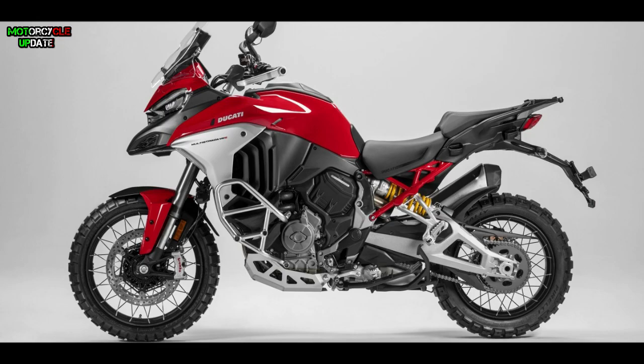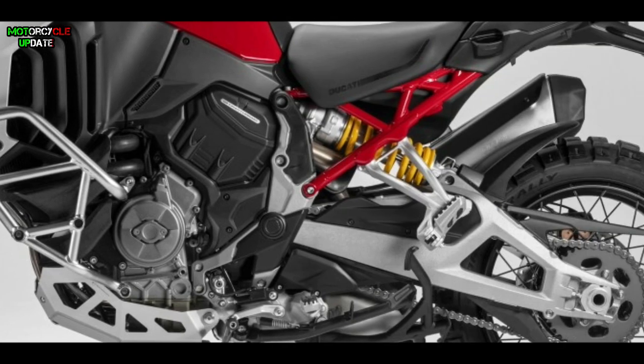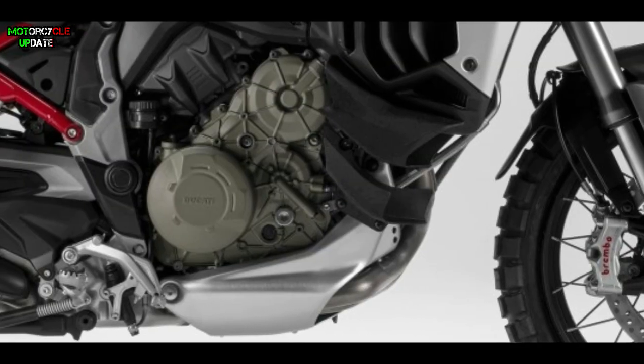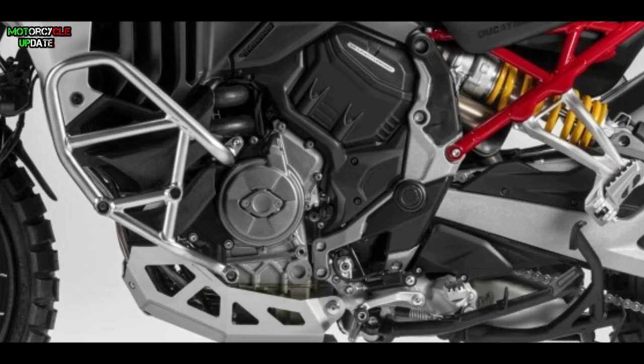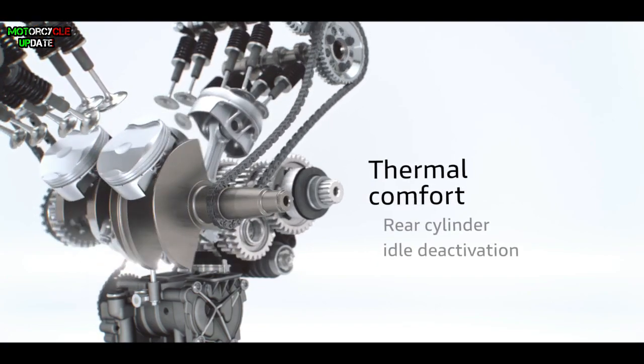The 19-inch front and 17-inch rear wheels are standard for all versions, equipped with Pirelli Scorpion Trail 2 tires. The suspension travel is 170 millimeters at the front and 180 millimeters at the rear, while the compact engine allows the ground clearance to go up to 220 millimeters, which is 46 millimeters higher than the previous Multistrada.